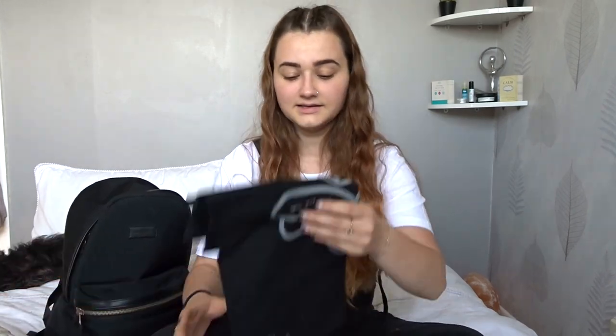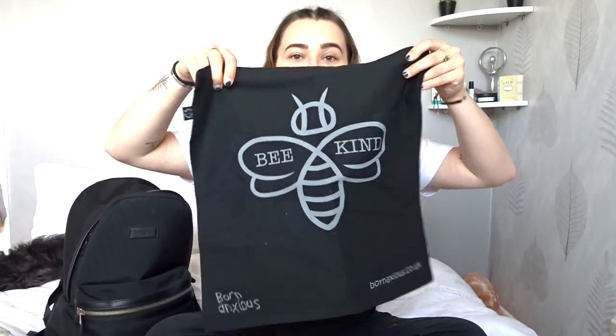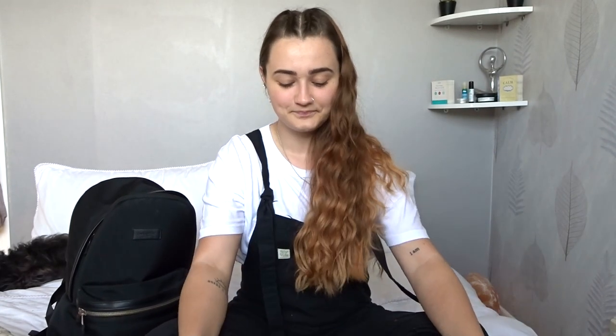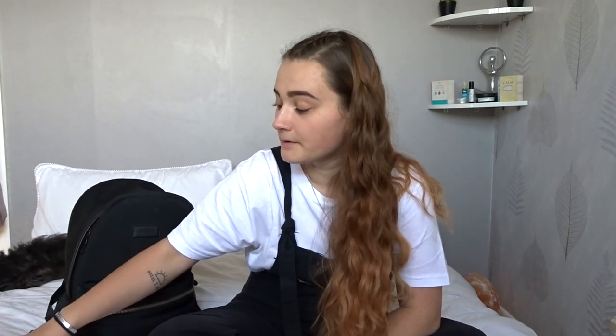Next up we have tote bags. This one my sister-in-law's mum made me for my birthday, which is really sweet. Tote bags always come in super handy. This tote bag is from a company called Born Anxious - I'm wearing their top at the minute. They're a really cool company - their t-shirts and bags are 100% organic and they support autism and special needs, so go check those out as well. Their website is www.bornanxious.co.uk but I'll pop that in the description box as well if you want to go and support them.